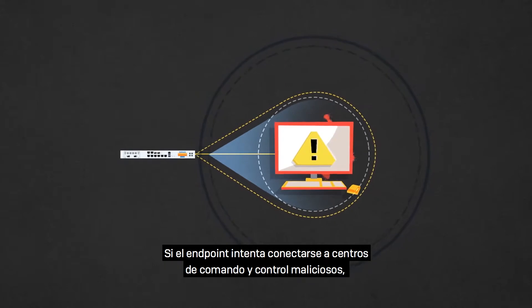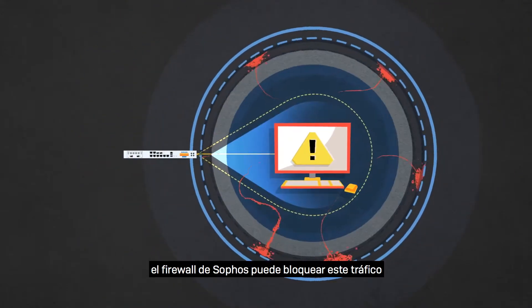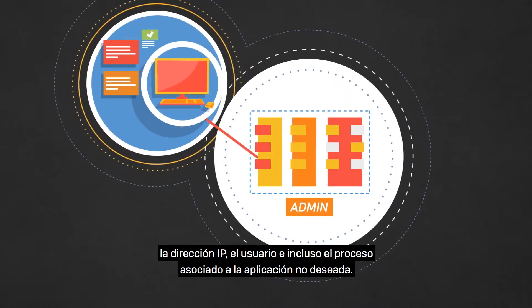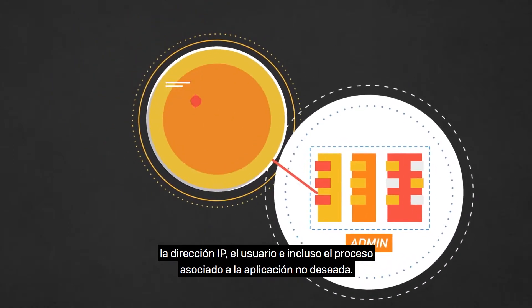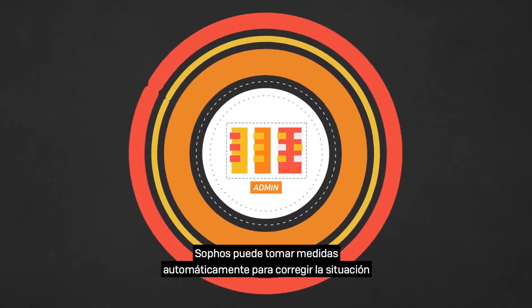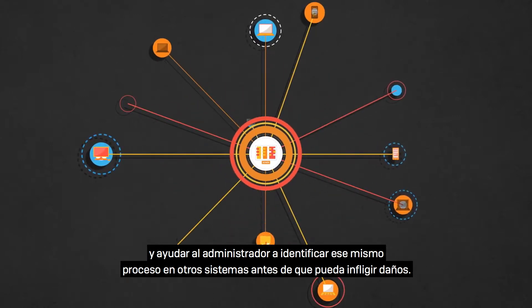If that endpoint attempts to connect to nefarious command and control centers, the Sophos firewall can block that traffic and alert the administrator to the system, IP address, user, and even the process associated with that potentially unwanted application. With this information, Sophos can automatically take action to remediate the situation and help the administrator identify that same process on other systems before damage can be done.